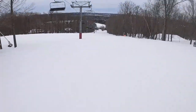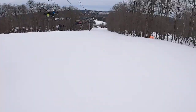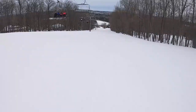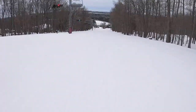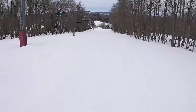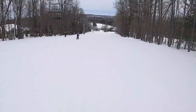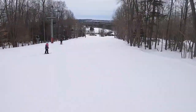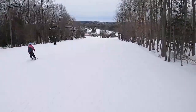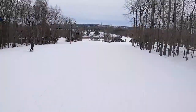Mid-week, not too busy — I like it that way. Out through here is where it starts flattening out, so you've just got to maintain your speed. Swing wide because people aren't quite as aggressive as I am.